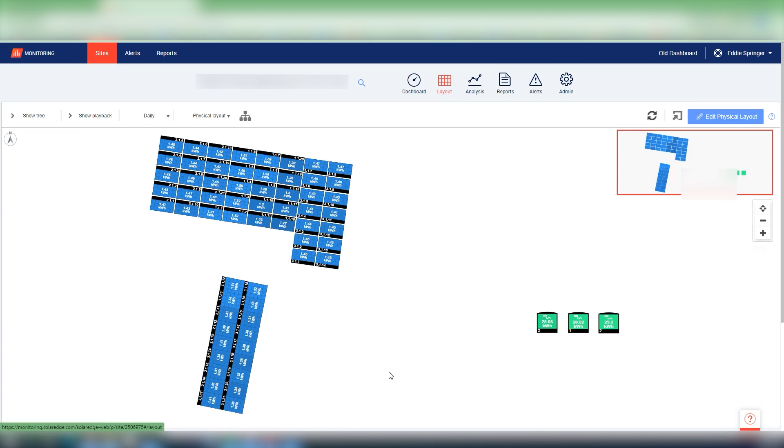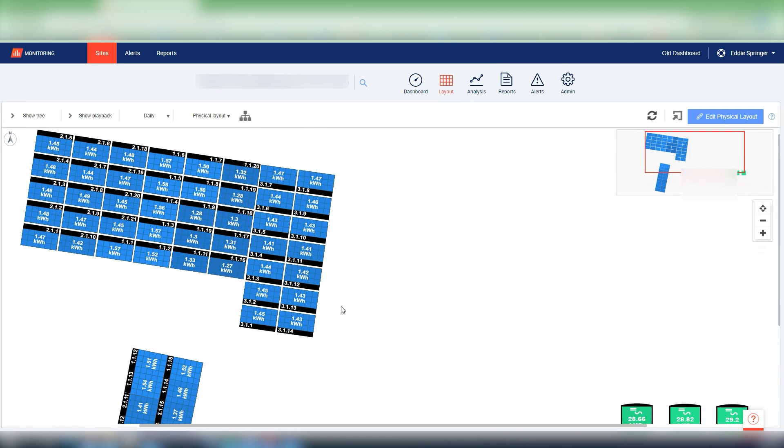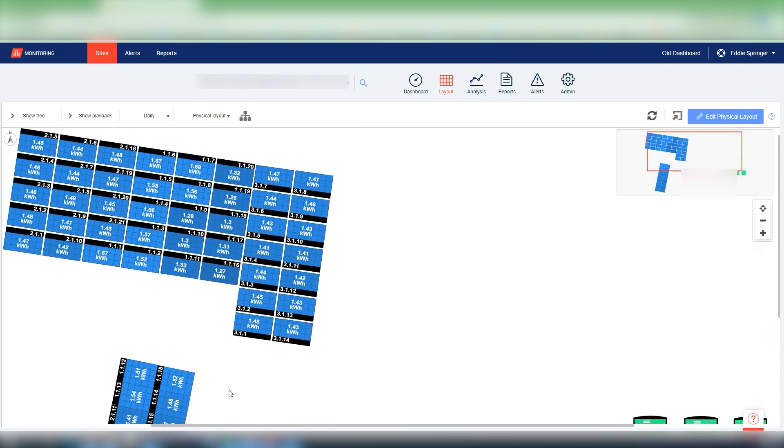SolarEdge also allows us to see panel-level data to see how the panels are performing. They're all very uniform in how those panels are operating, and that allows us to check in on the modules to make sure they're all working well.